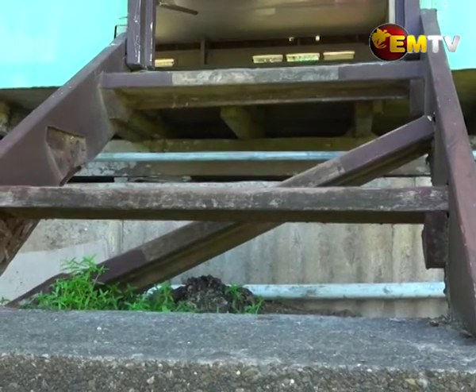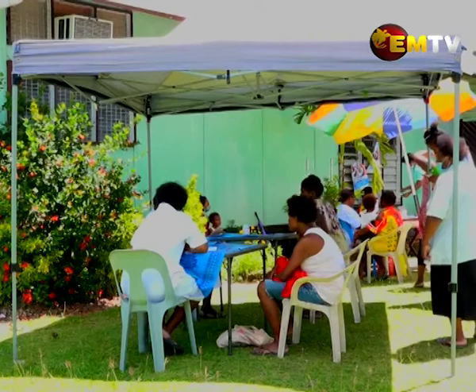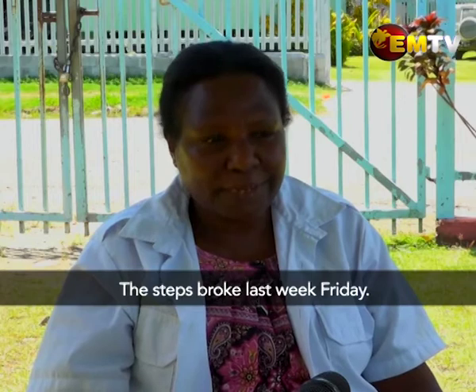Last Friday, the ladder leading up to the back door of the clinic broke, forcing the nurses to set up tents again.